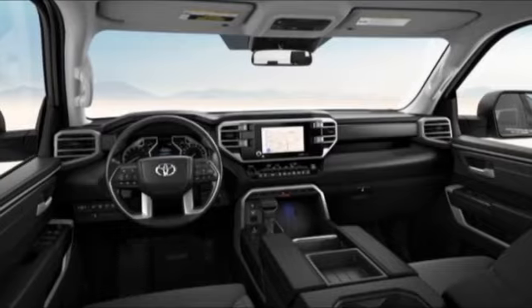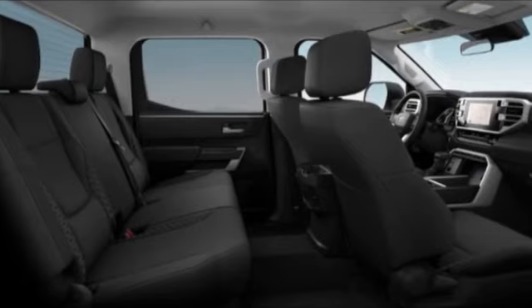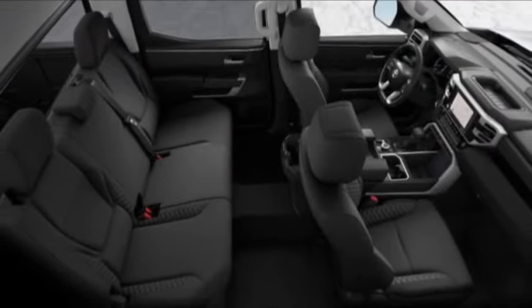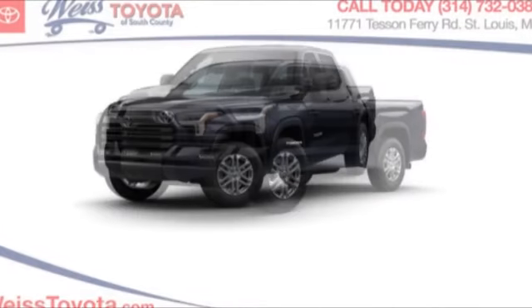Here are some of this vehicle's great options: four-wheel drive, tire pressure monitor, turbocharged, tow hitch, heated mirrors, aluminum wheels, remote engine start, brake assist, traction control, and stability control.